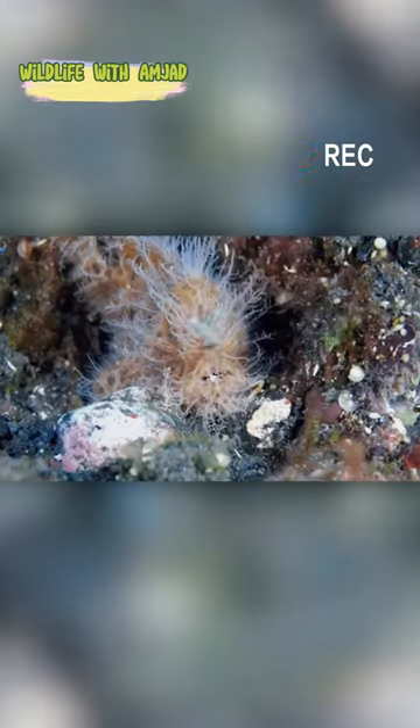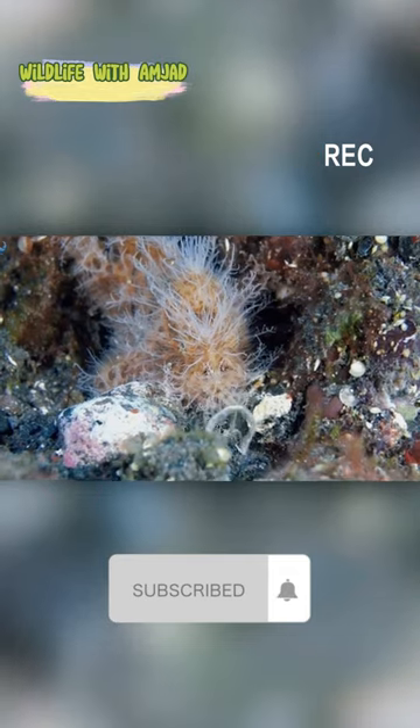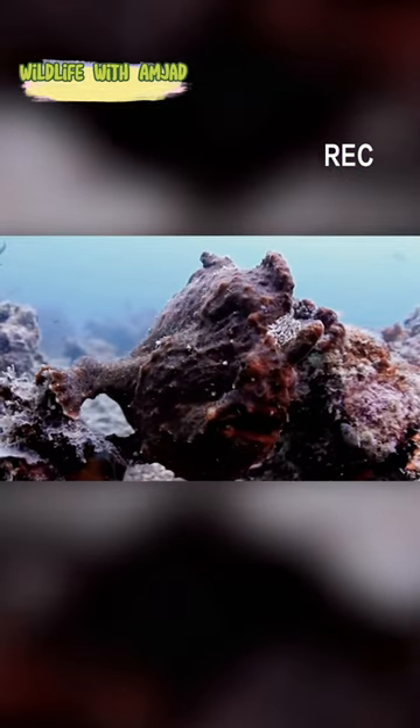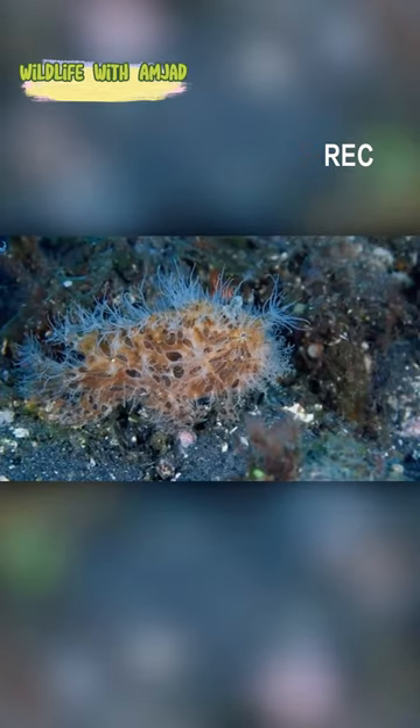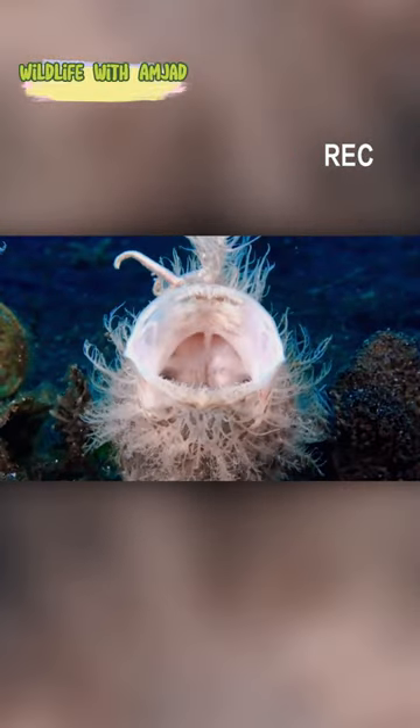They can be found in the tropical and subtropical waters of the Indian, Pacific, and Atlantic Ocean. They mostly inhabit shallow sandy areas or rocky coral reefs at a depth of 40 to 200 meters, or 130 to 650 feet.